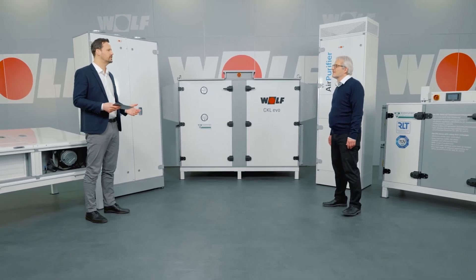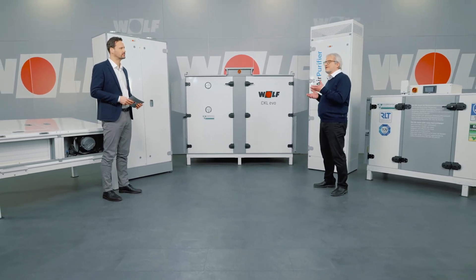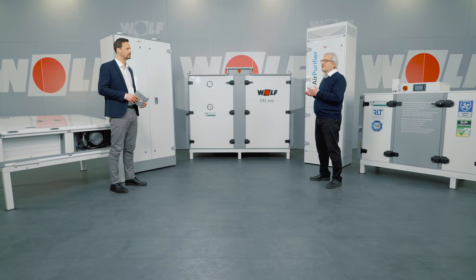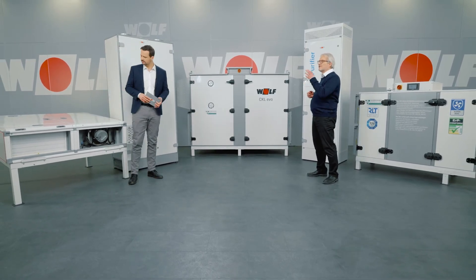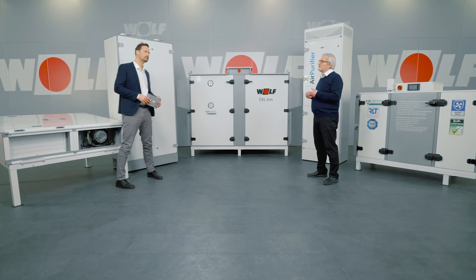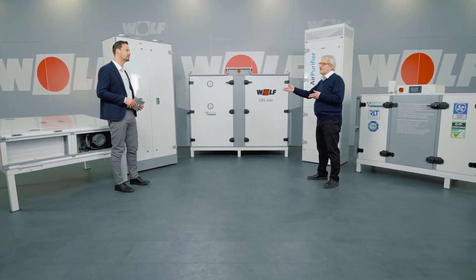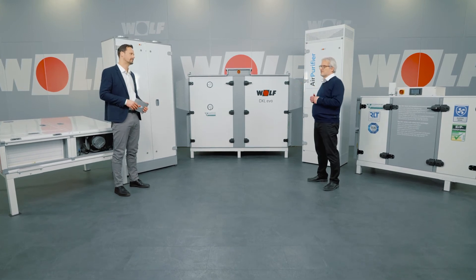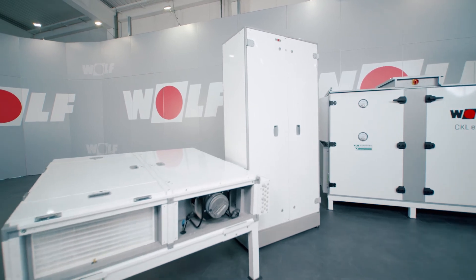What options do schools have available? If you want to ventilate a single room or minimize the building work, small CFL units are a great option. Alternatively, a floor standing CGL unit is a good idea and it's really easy to install. It can provide up to 800 cubic meters of fresh air per hour and there are lots of accessories available for optimal air distribution in the room.